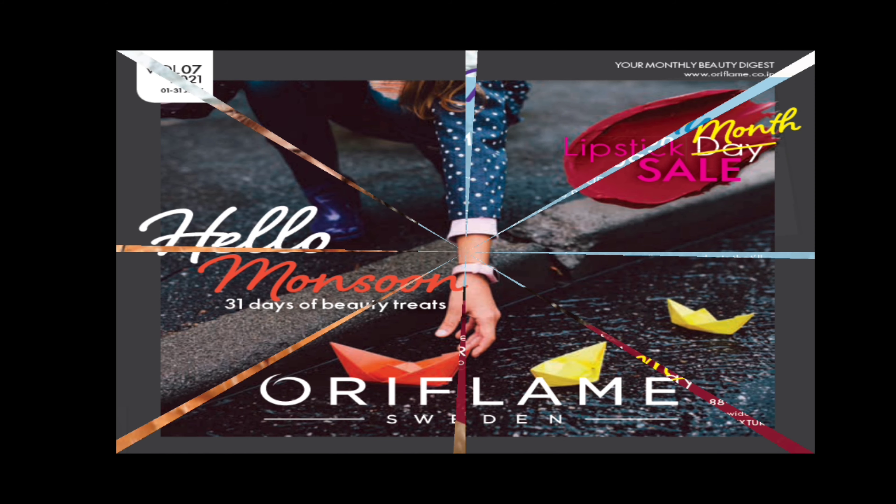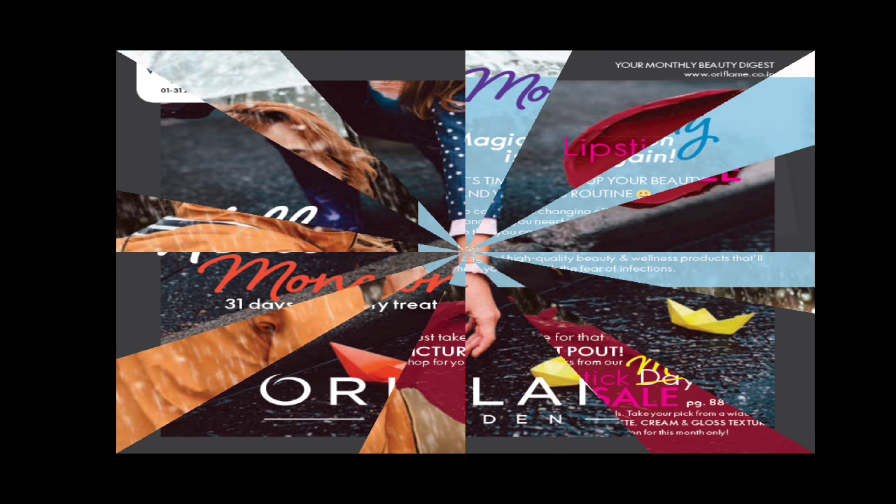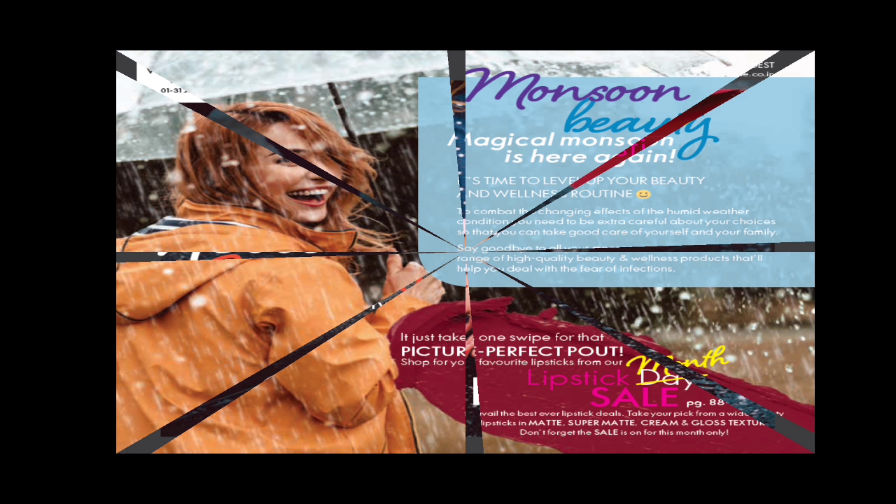Hello everyone, welcome back to Jamsa Paradise channel. We are going to see July offers catalog details.